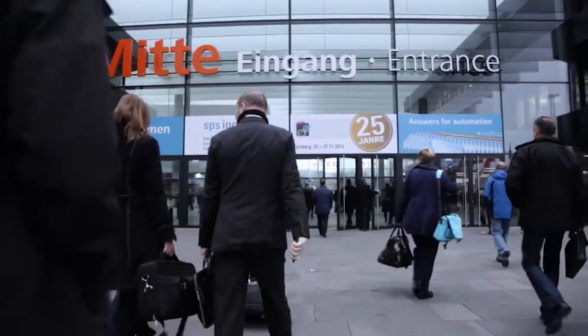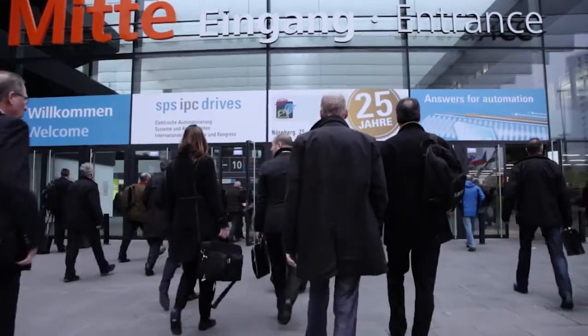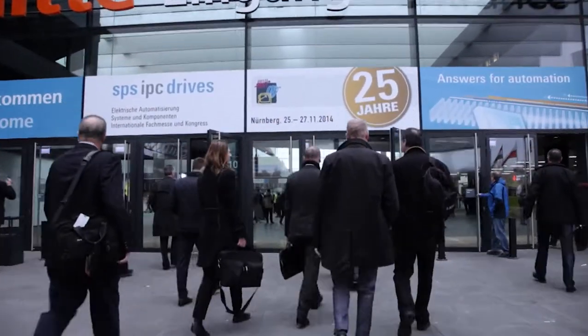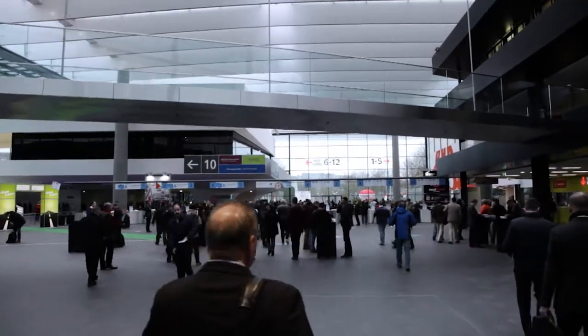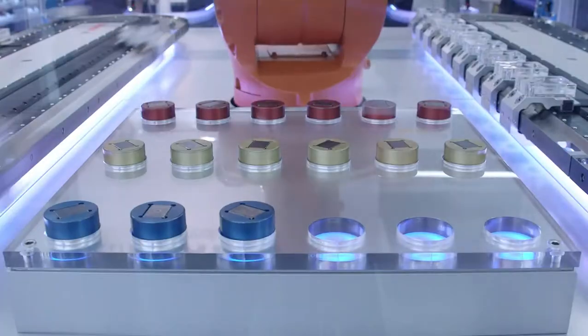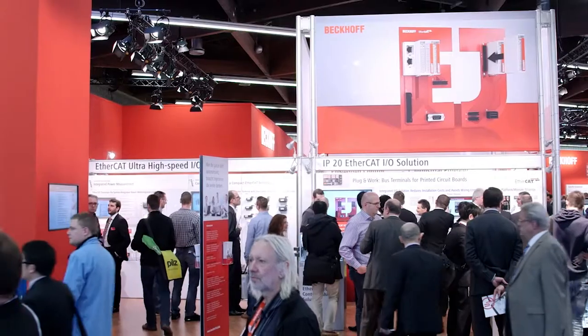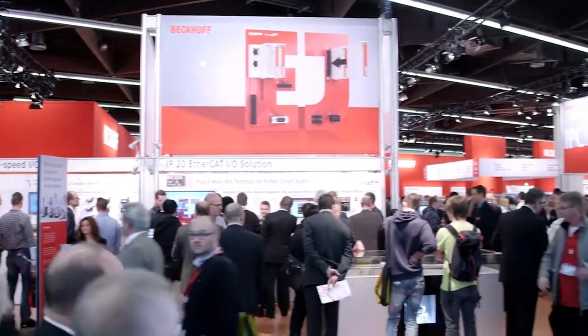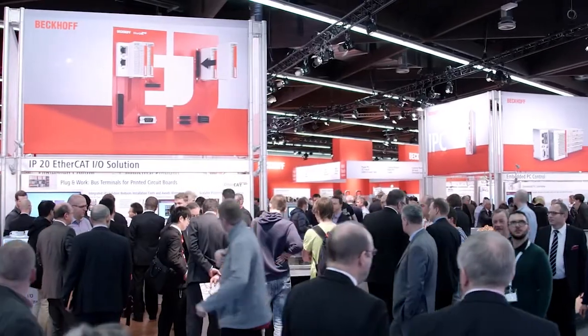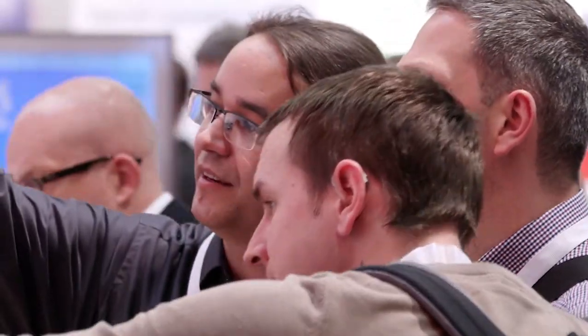Welcome to Beckhoff Tradeshow TV on the occasion of the 25th anniversary of SPS IPC Drives in Nuremberg, the industry event for electrical automation technology. Numerous product introductions and innovations will once again be on display at the Beckhoff Trade Fair booth in Hall 7. This year we have increased the size of our booth by no less than 50% to cover an area of 1,500 square metres. We will present some of the highlights today and in the next few days.